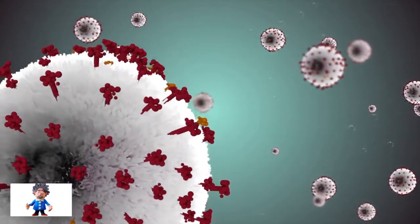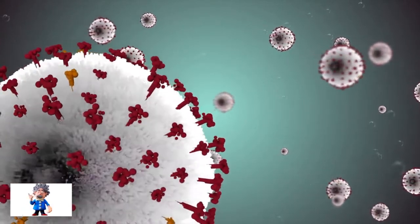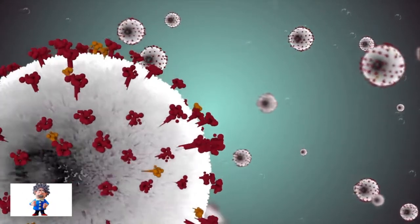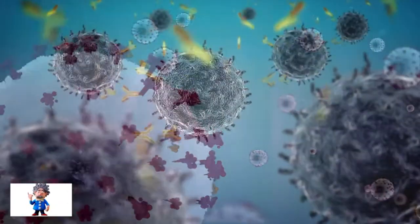Effectively, the 30 mutations discovered in the Omicron variant will change the shape of the spike protein, making it harder to detect by the immune response which the vaccines have induced.